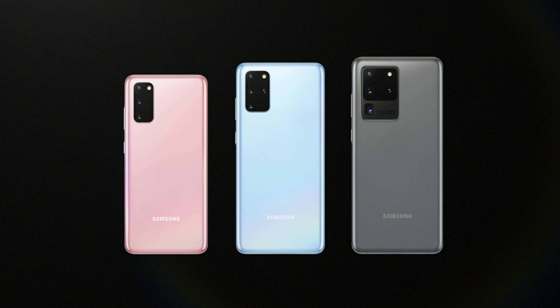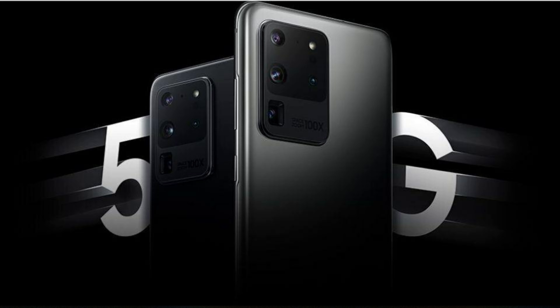Yesterday, Samsung announced three new smartphones: the Galaxy S20, S20 Plus, and the S20 Ultra. Today's video is going over the top five features of the big bad wolf that could possibly blow out the rest of their competition, which is the Galaxy S20 Ultra. I'm Tech with Chris and let's get started.